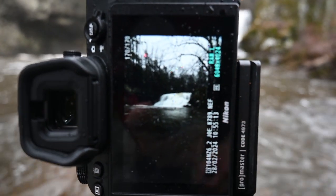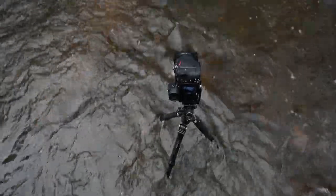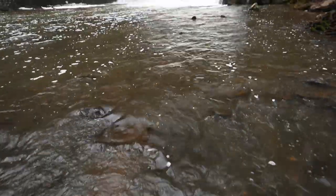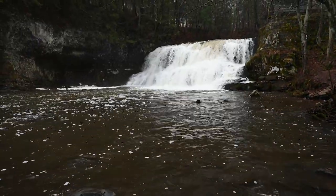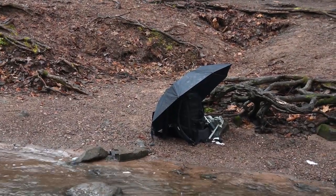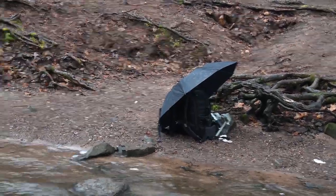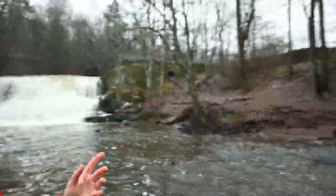I'm getting some of that silkiness I was looking for. I've got my camera equipment hiding underneath the umbrella over there because I forgot my rain jacket for my camera bag and I don't want it to get drenched. You know one of the best things about visiting a waterfall on a rainy Wednesday — no one else is here. I've got this place all to myself.